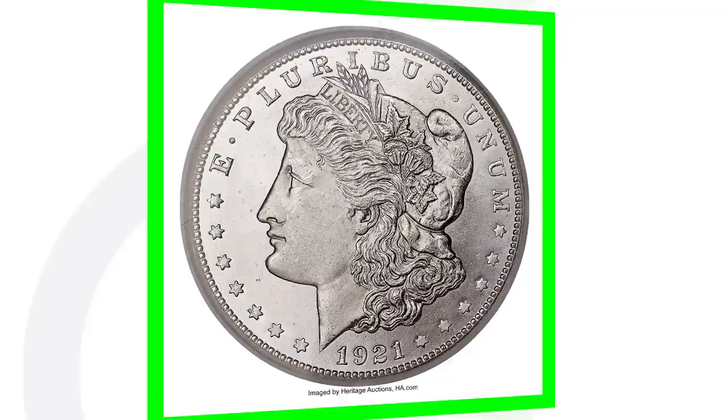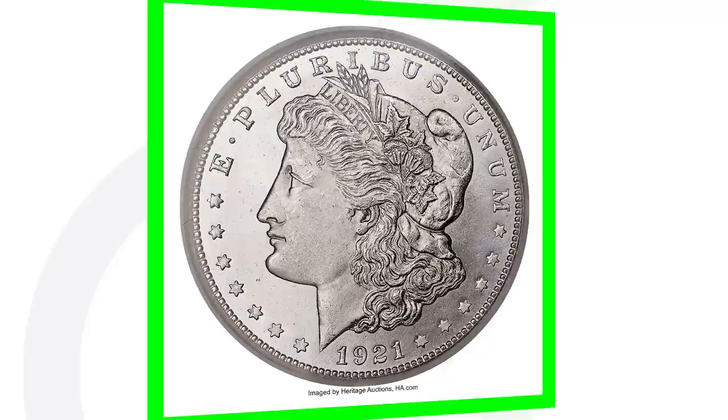Moving along to a 1921-S — keep in mind this is also a very high graded coin at mint state 67, which gives it a lot of value. This coin sold for over $19,000.